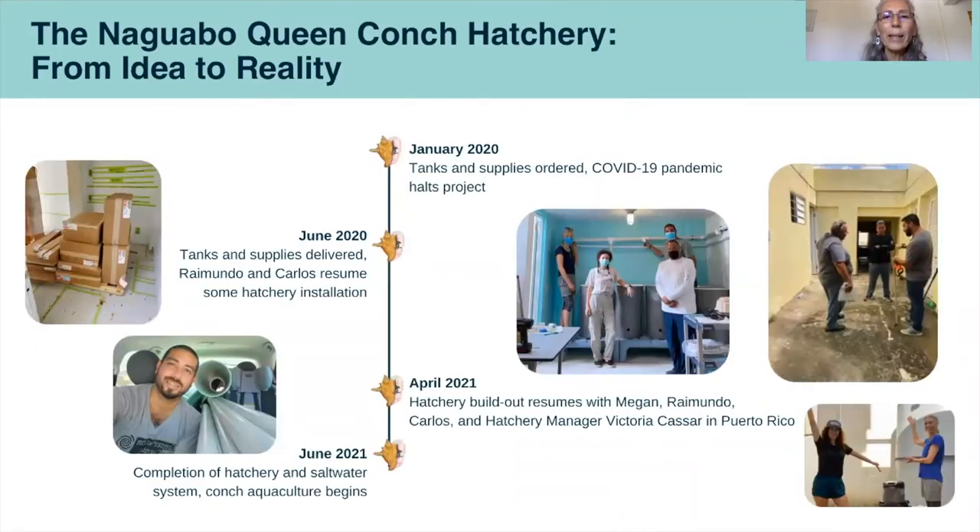Continuing our timeline, it was January 2020 when we ordered our tank supplies, and then as you're all aware, COVID-19 came in March 2020. The pandemic slowed down our project, though we were still able to have our tanks and supplies delivered. Raymundo and Carlos did do some hatchery installation, but it was really in April 2021 that we moved full steam ahead to build the hatchery. By June 2021, the hatchery was completed with saltwater systems ready to go, and that's when we started raising queen conch.